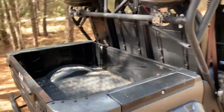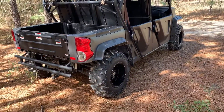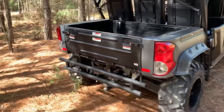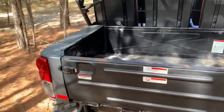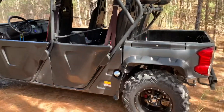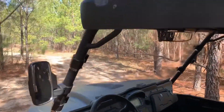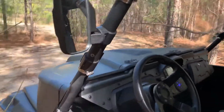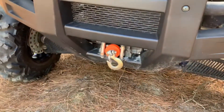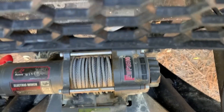It has some really cool features. We got a sound system in the back, brand new tires just installed a couple weeks ago, dump bed, full walk around, LED bar up top, LED bar in the front, winch in the front — a 3,500 pound winch.